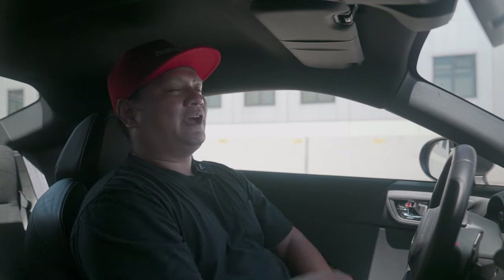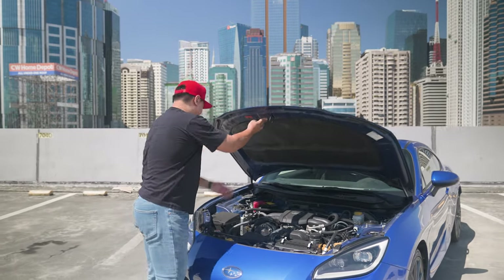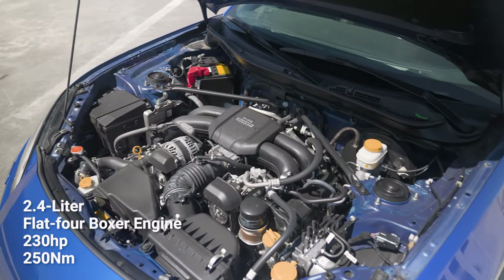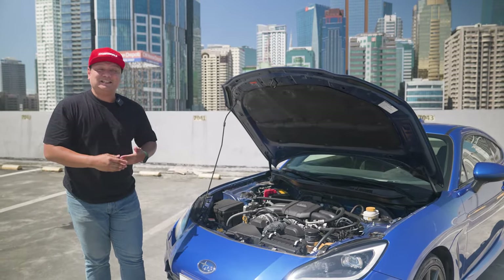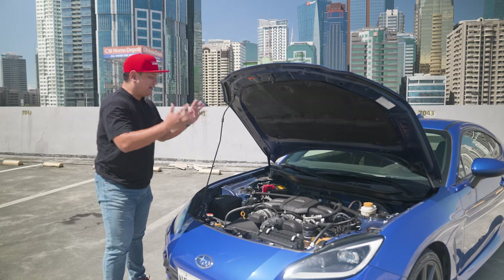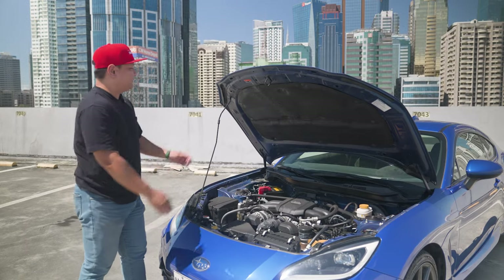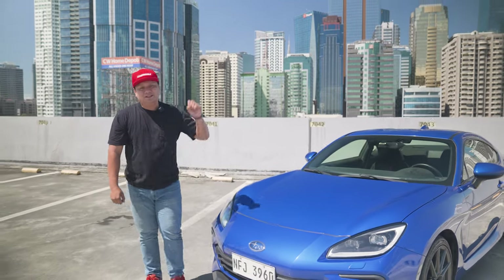Before we drive, I want to check out one more thing. Lifting up this lightweight aluminum hood gives us a great view of the new 2.4-liter flat-four boxer engine from Subaru. It makes 230 horsepower and 250 newton-meters of torque — a significant jump from the previous generation BRZ. You can see both the Toyota and Subaru badges here, confirming it's co-developed by both brands. It's a beauty to behold, but sports cars aren't meant just to be admired — they're meant to be driven. So let's take this out for a spin.